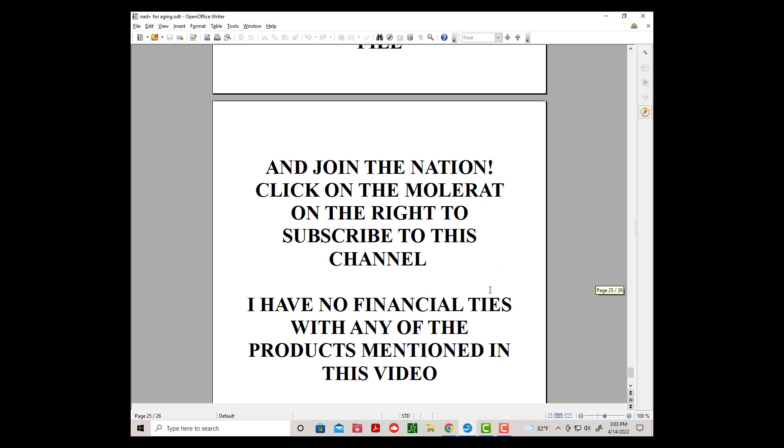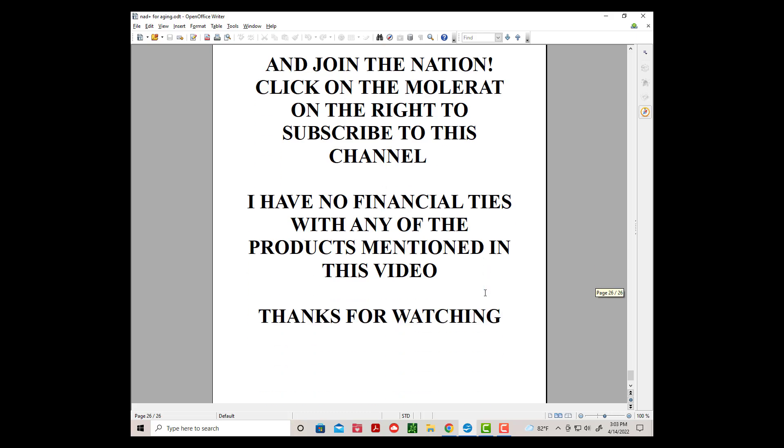Click on the mole rat on the right to subscribe to this channel. I have no financial ties with any of the products mentioned in this video. Thanks for watching.